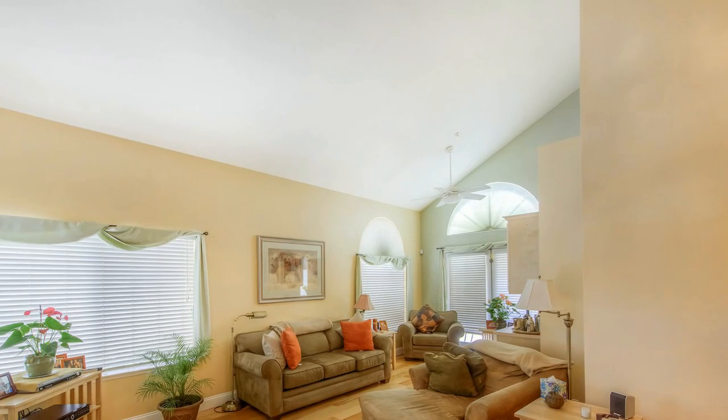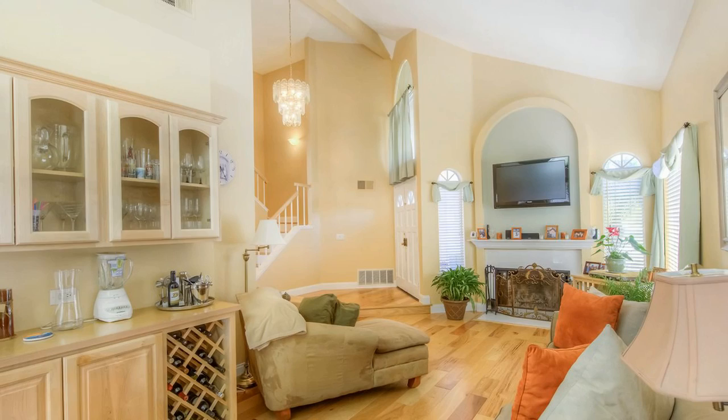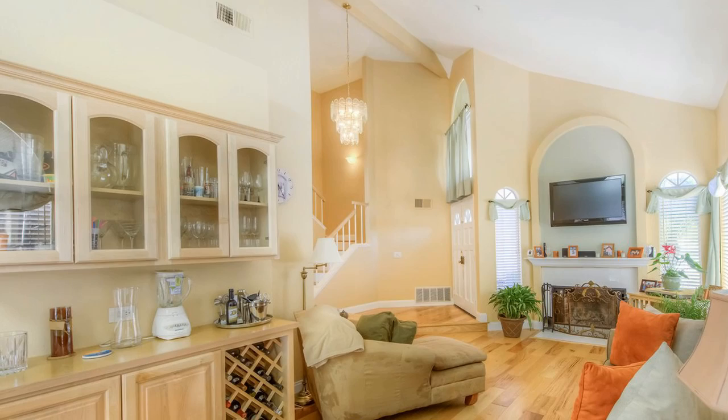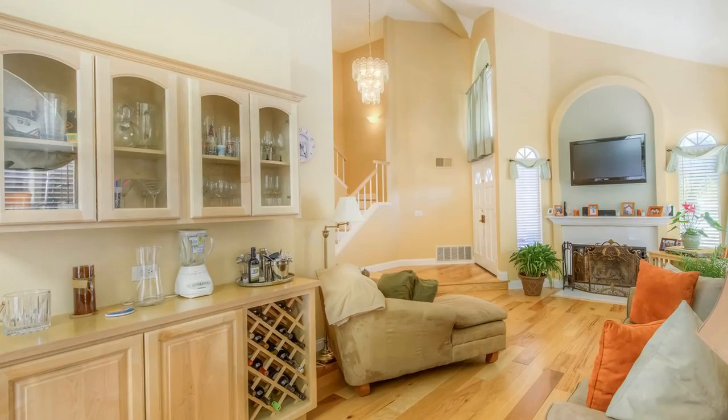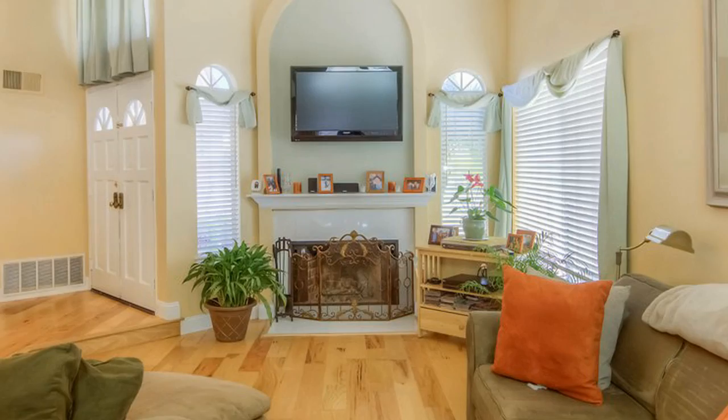The current owner was quite an entertainer, so when the home was remodeled she added a beautiful maple bar to the living room. The glass doors are perfect to show off your barware, with an added wine rack and lower cabinets for beverages. This home has a very flexible floor plan — this area could also be a formal dining area and the bar would make a beautiful china cabinet. There is also a cozy fireplace, great for family time or romance. This truly is a stunning room.